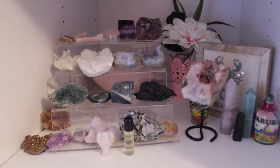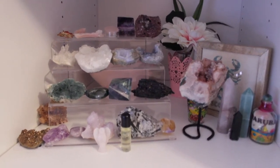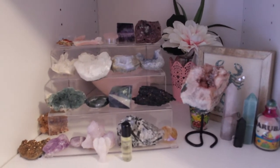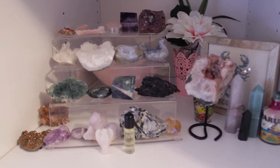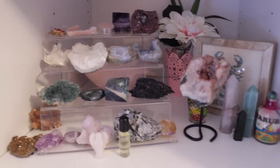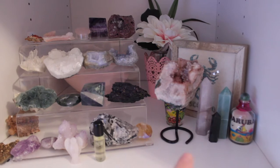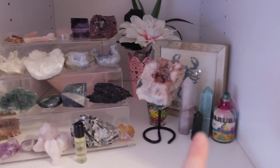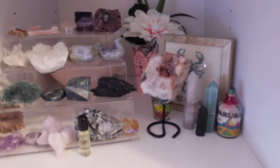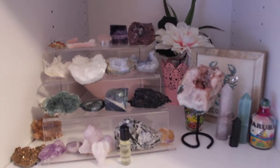Down on the next shelf I have all of my crystals. I'm not going to lie — I have no clue what they mean, and I'm probably going to get a lot of hate for them, but I've always loved them since I was a kid and I just think they're so pretty. I have some little towers and this piece I actually got from my sister-in-law and brother-in-law when they went to Aruba, so I put it next to them.